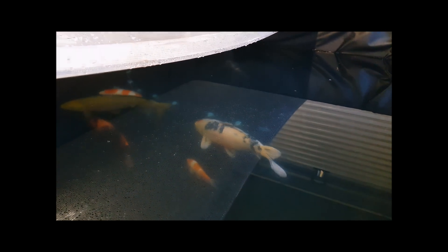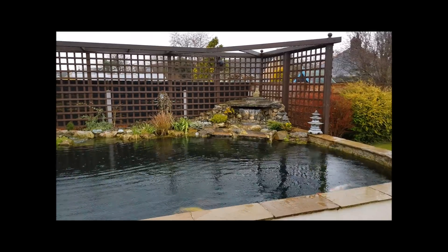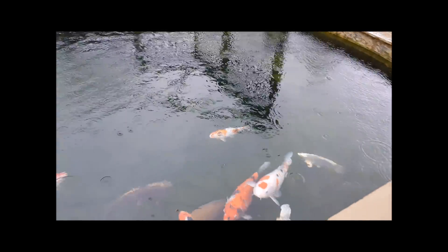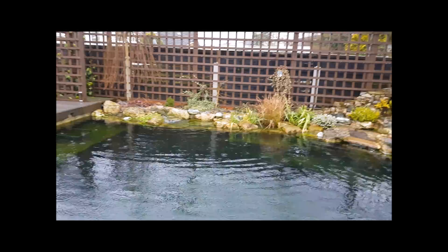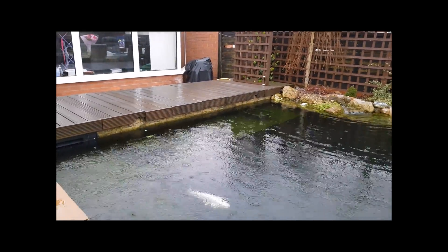I'll do another video in the not-too-distant future. The fish in the pond outside have started to pick up — they're all on the lookout for food and have been fed a little bit today. Hopefully spring's not too far away. It's about 13 degrees here today, which has been quite pleasant, but this rain has put a bit of a dampener on things. From me and the fish on a very wet day — take care.